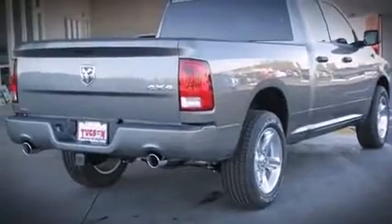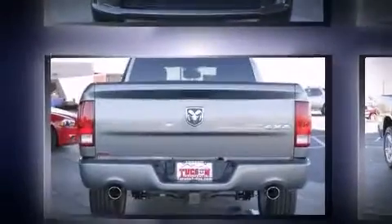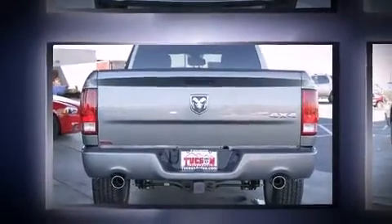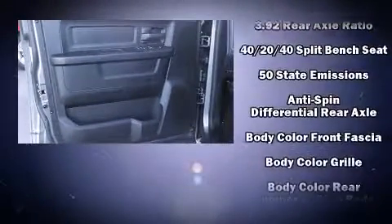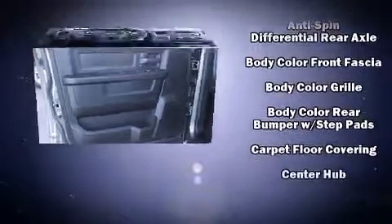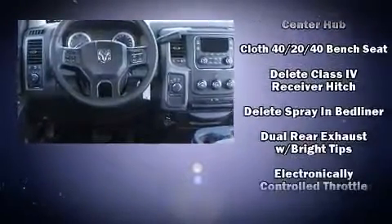Passenger security is always assured thanks to various safety features such as dual front impact airbags with occupant sensing, front side impact airbags, traction control, brake assist, a panic alarm, and four-wheel disc brakes with ABS.